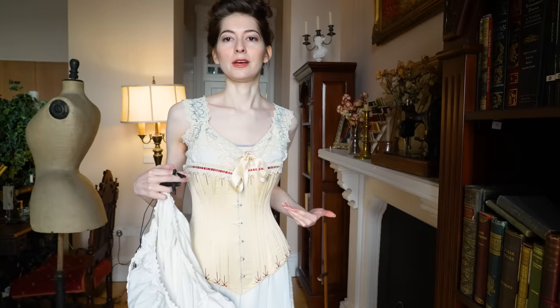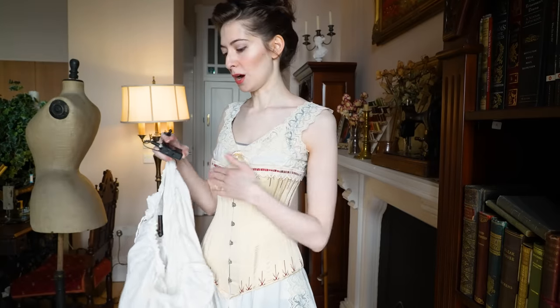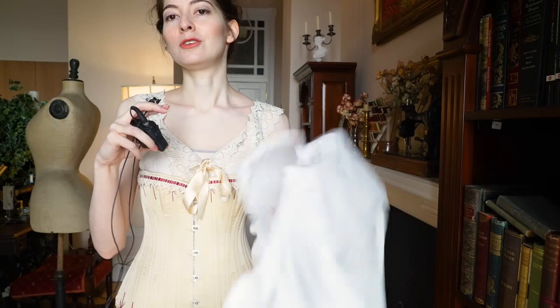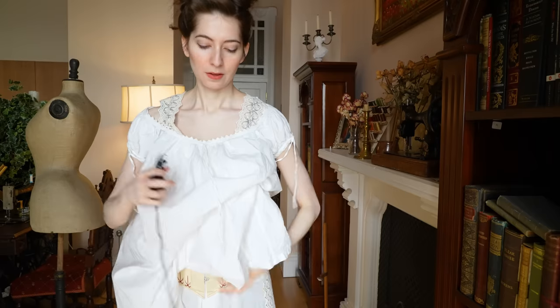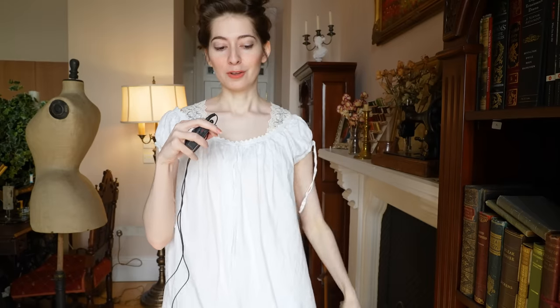Over top of this layer goes what is called a corset cover — essentially a bodice layer whose main purpose is to hide the ridge of the corset. I'm using a chemise which will have a similar effect up top and will be covered by a petticoat at the bottom. An additional benefit of the corset cover is that it could be built with lots of ruffles and frills at the top, so if you're nearing the ideal proportions up top you can just add a little rufflage and not need any additional padding. I need as much help as I can get, so I've got padding in the corset plus gathering and a frill up here for extra volume.